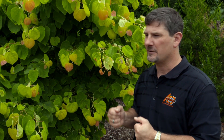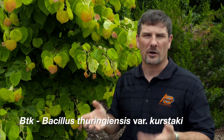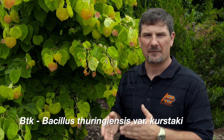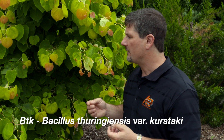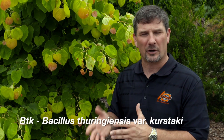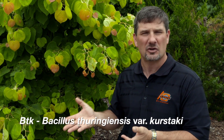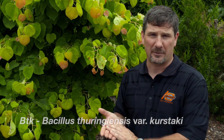We usually don't recommend insecticide treatments for redbud leaf folder management. But if you do want to use some products, I recommend using any products that contain Bacillus thuringiensis subspecies Kurstaki — in short, it's called BT. Those products can be found under a variety of different trade names over the counter. This is essentially a stomach poison that works only on caterpillar pests. You don't need to worry about disrupting any of the beneficial insects that are out there, pollinators, that sort of thing.